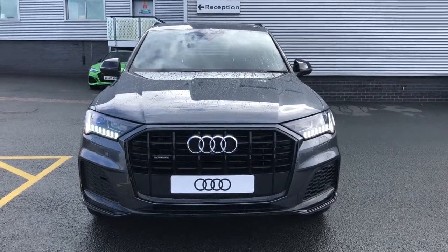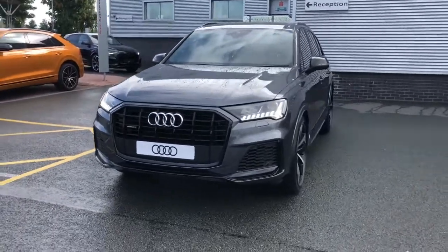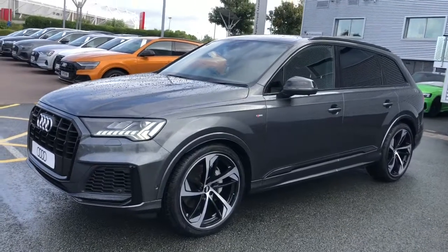Hello and welcome to Stoke Audi. Here we have a brand new Audi Q7 Black Edition. This vehicle features the 50 TDI V6 engine and the vehicle is finished in Daytona Grey.